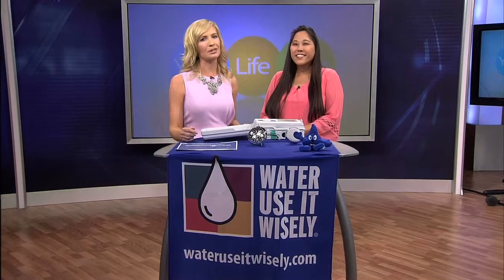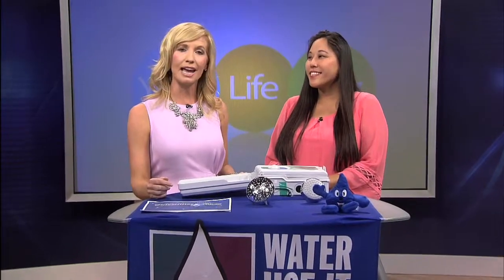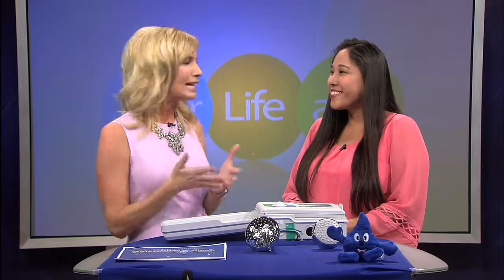Do you have good WaterSense? Here with tips on how we can save money while protecting the environment is Water Sustainability Analyst with Salt River Project, Leanne Yakwell. Good morning. Good to see you. Good to see you too. What is WaterSense?